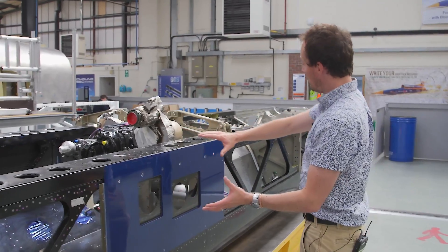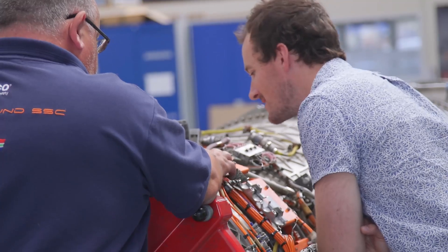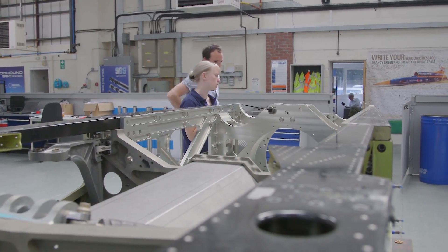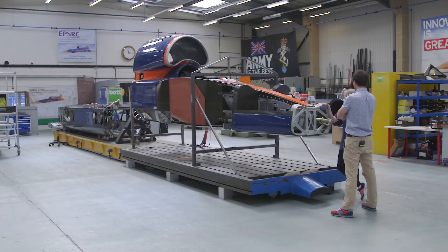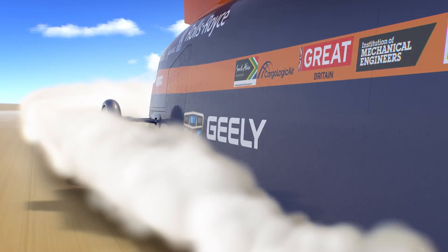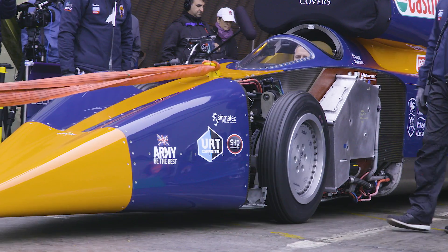I've been working for over ten years now on the aerodynamic modelling of the behaviour of Bloodhound. We needed to develop our computational fluid dynamics capabilities, we needed to be able to model things like a 1,000 mile per hour rolling ground plane, supersonic rotating wheels — and all of that was done through research funded by EPSRC.